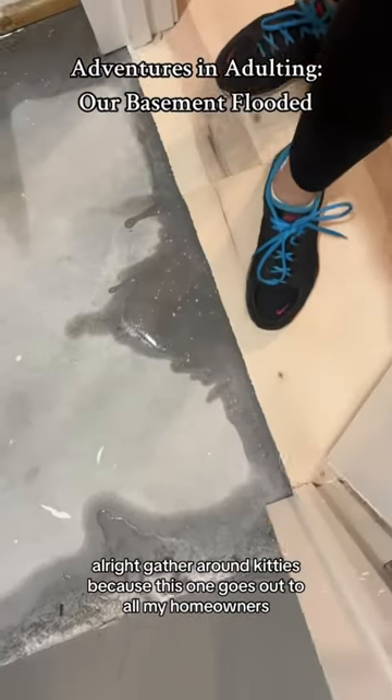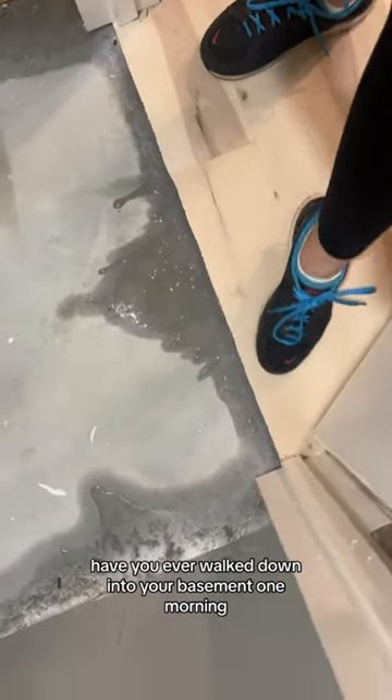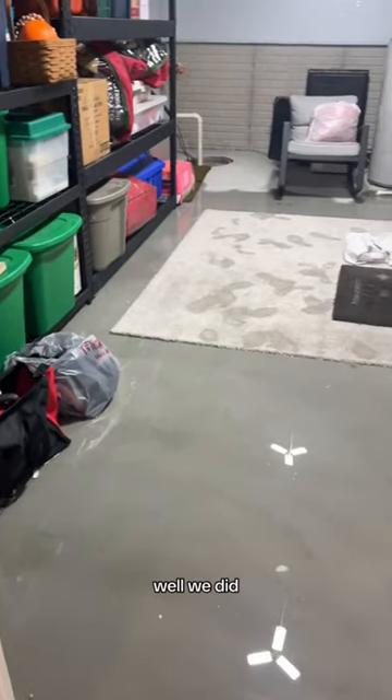All right, gather around, kitties, because this one goes out to all my homeowners. Have you ever walked down into your basement one morning and found out that it's trying to turn itself into an indoor pool? Well, we did.